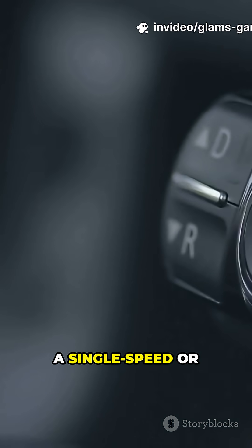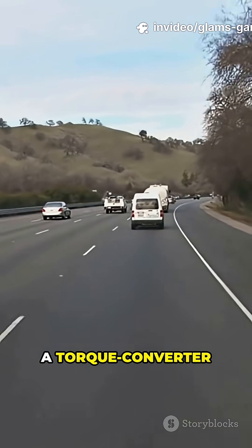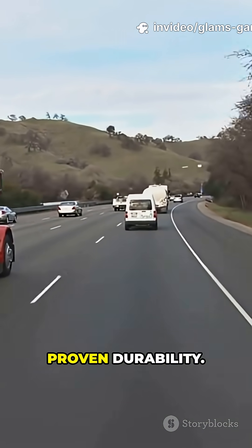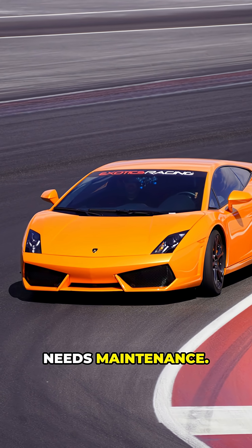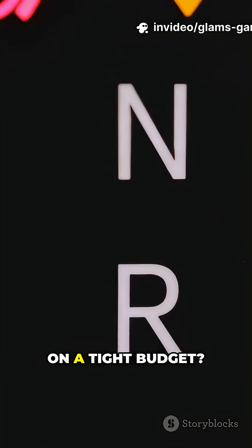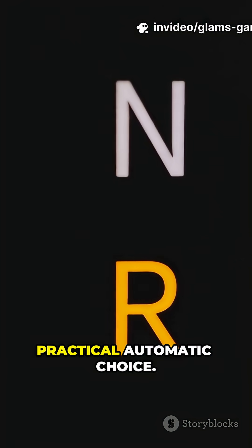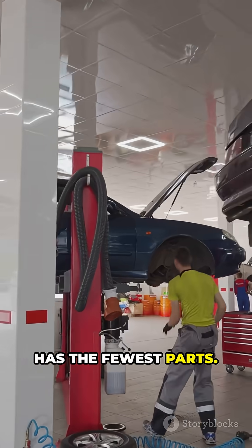For a daily commuter, a hybrid or EV with a single-speed or CVT is smooth and hassle-free. For towing heavy loads, a torque converter automatic offers proven durability. For track performance, a DCT offers the fastest shifts but needs maintenance. For the DIYer, a manual is simple to fix with cheaper parts. On a tight budget, an AMT is a practical automatic choice, and for the lowest maintenance, a single-speed EV has the fewest parts.